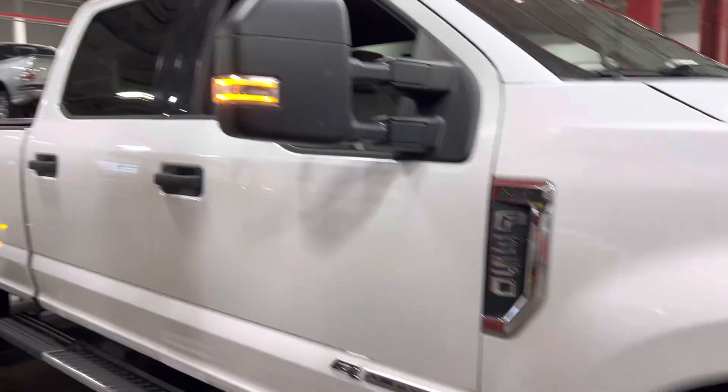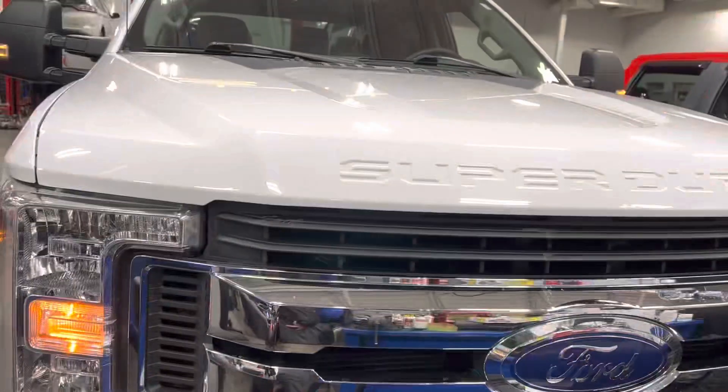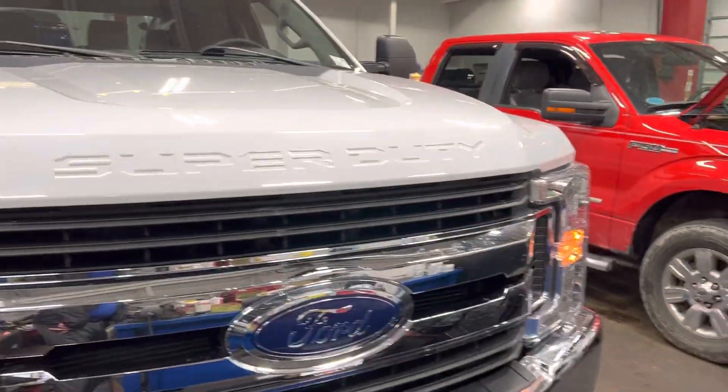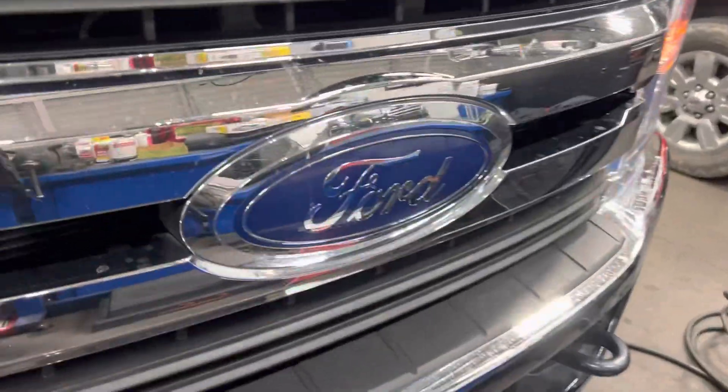If you have any questions on this truck or any others, feel free to give me a call. Again, my name is Steve McCauley, Bill Estes Ford, 317-384-4999. Thanks a lot and have a great day. Thank you.